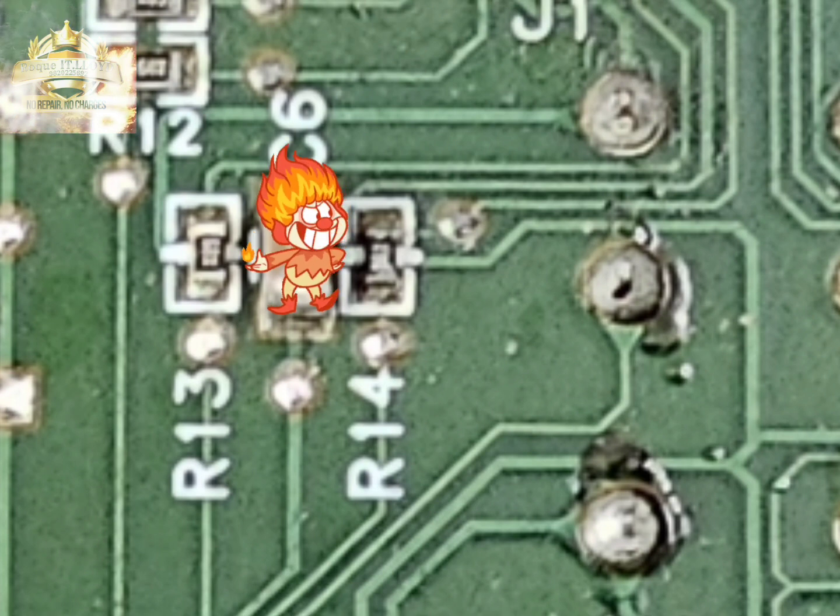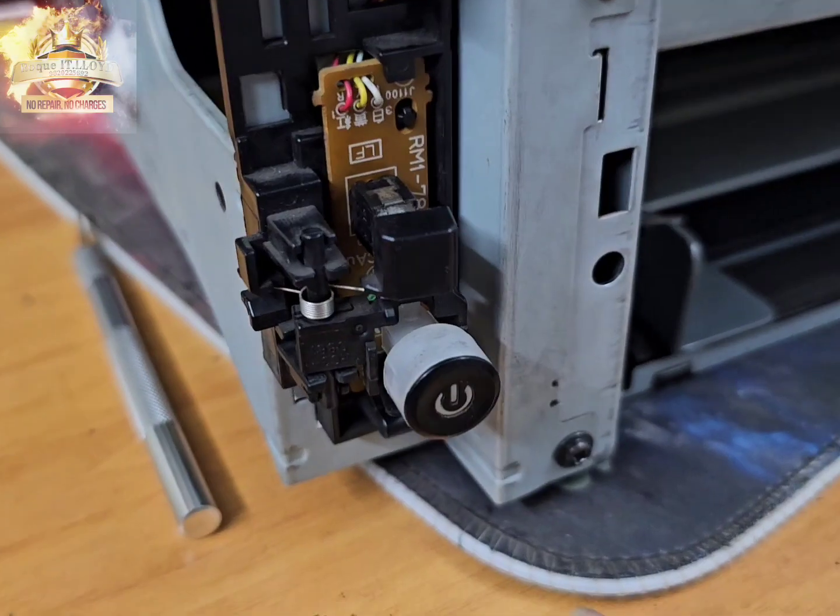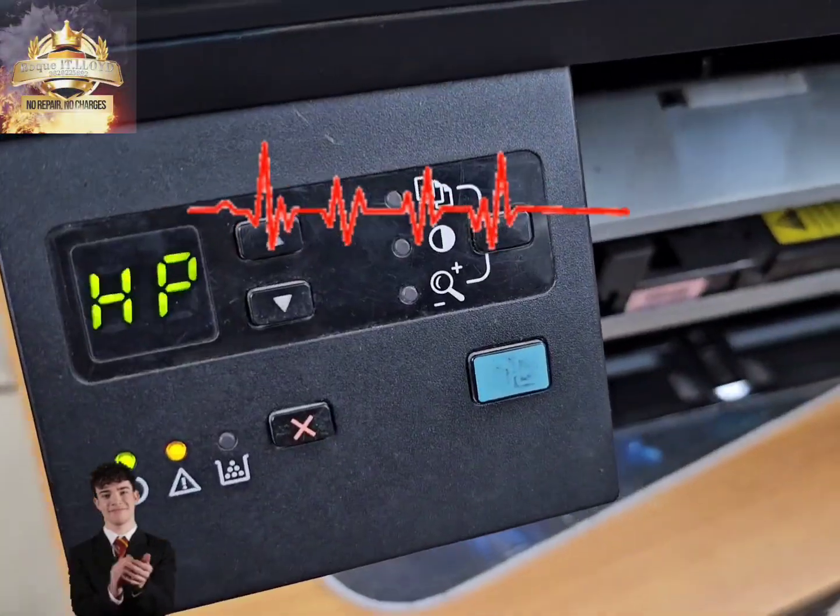Finally, will it work or is there any other damn nonsense that will stop it from working? Replacing the resistor did its trick, and we have brought life back into the printer.